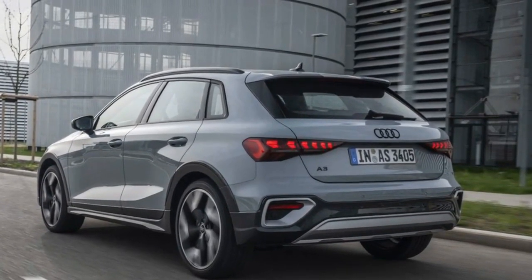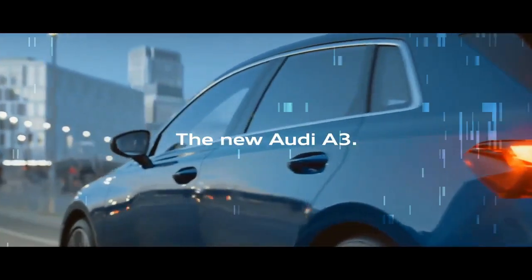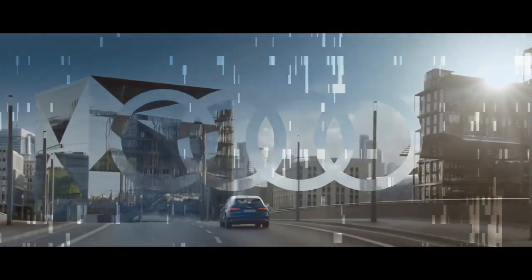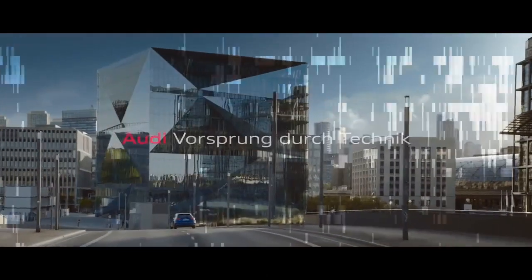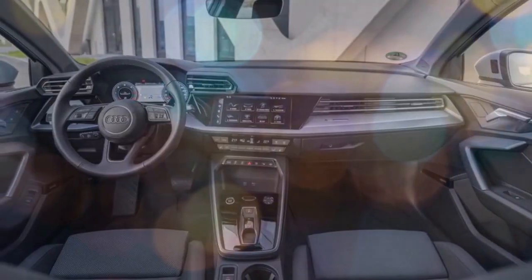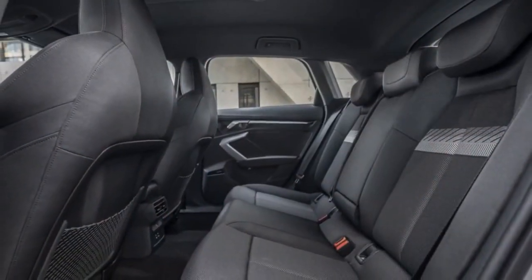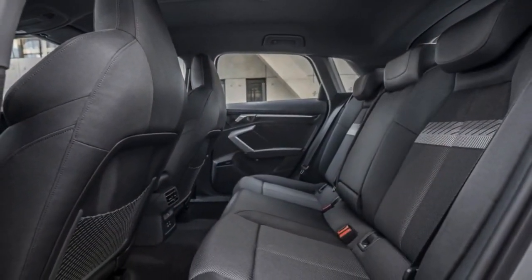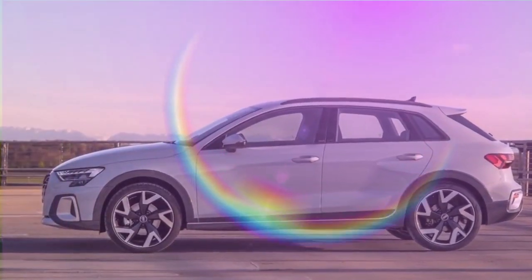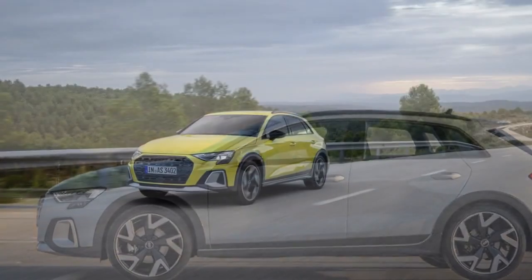2025 Audi A3: Still a sharper choice in the compact luxury segment. The 2025 Audi A3 might not be a complete overhaul, but the revisions Audi made to its popular compact sedan and Sportback elevated it further in the competitive luxury segment. While not a drastic change, the exterior gets a mild restyling that keeps the A3 looking sharp, with signature Audi design features and a touch more modern flair.